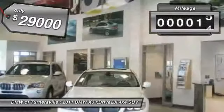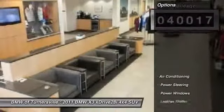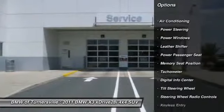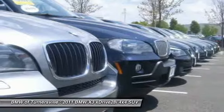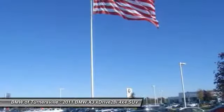This vehicle has less than 45,000 miles. Here are some of this vehicle's great options: traction control, navigation system, power passenger seat, power steering, front air conditioning, keyless entry, anti-theft security system, and four-wheel drive.